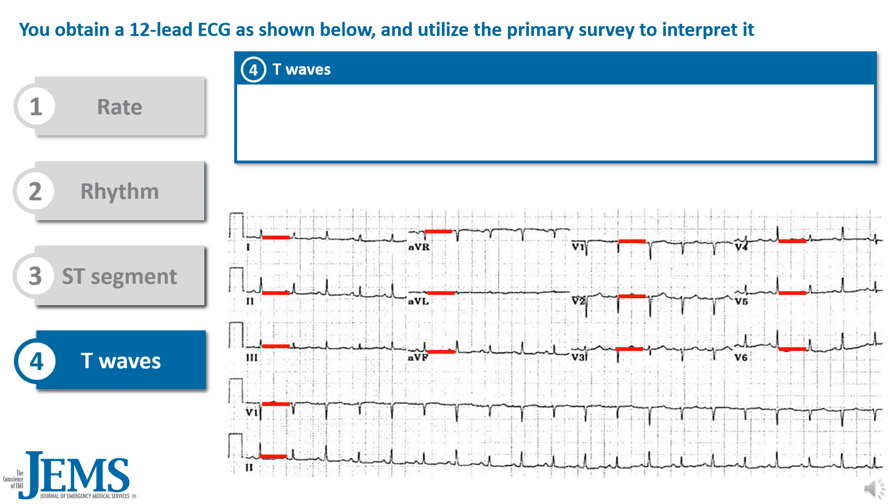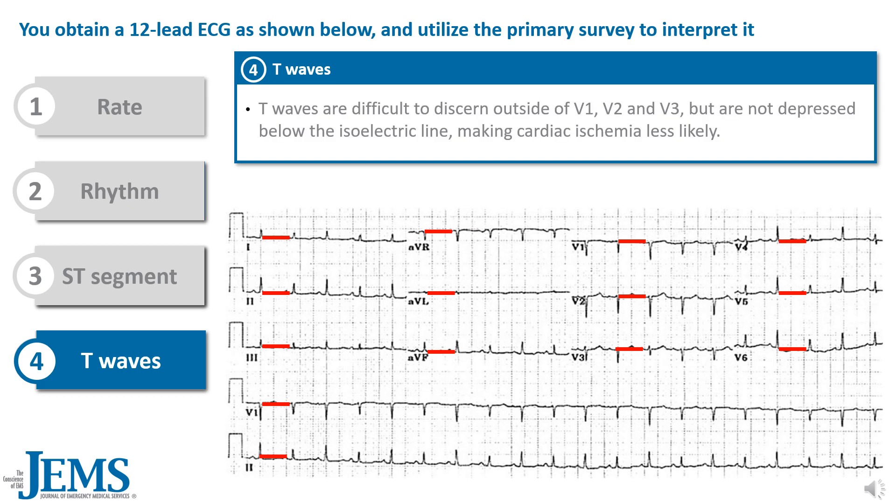Lastly, let's look at the T waves. The T waves are difficult to discern outside of V1, V2, and V3, but are not depressed below the isoelectric line, making cardiac ischemia less likely.